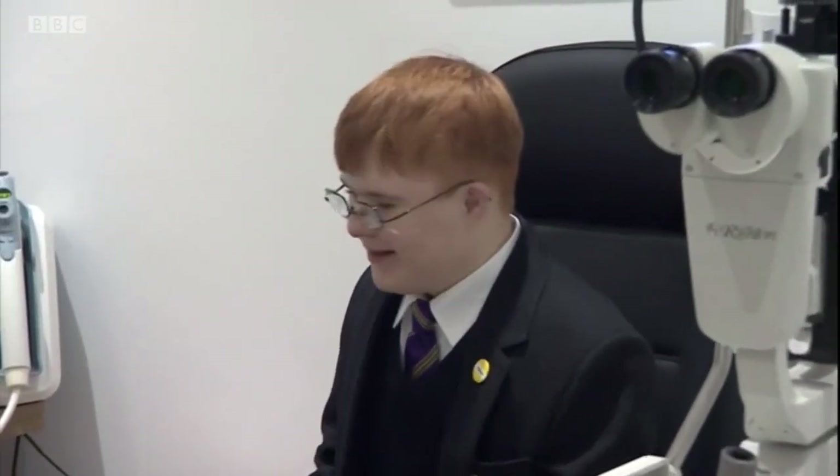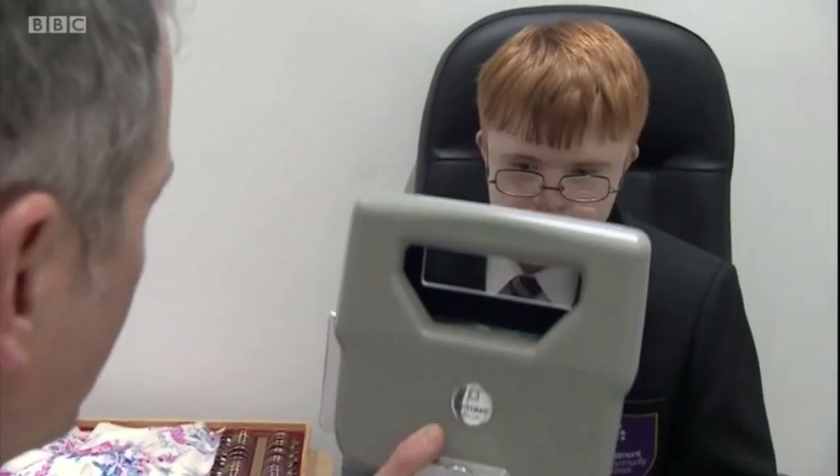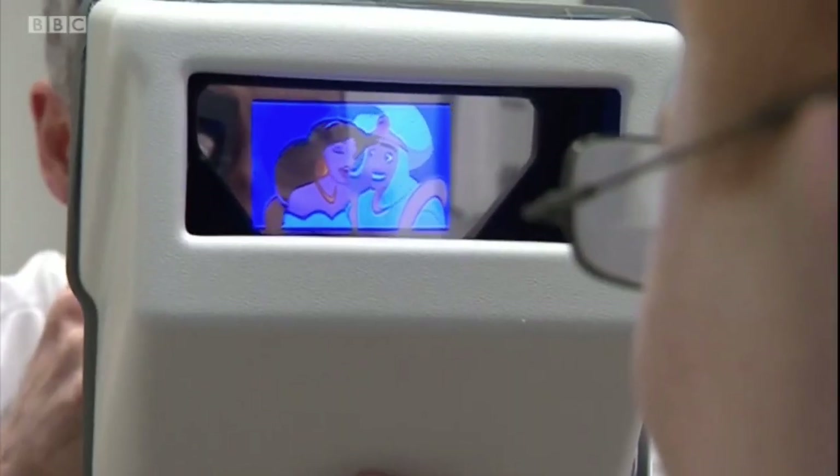William Dean is 13 years old. He's no stranger to medical appointments, and a trip to the optician used to be stressful and confusing. Now it's a chance to watch his favourite film.